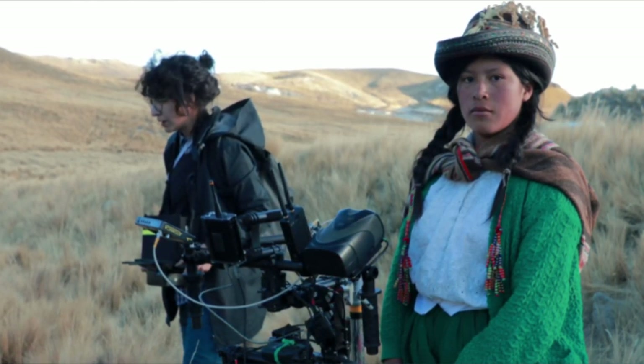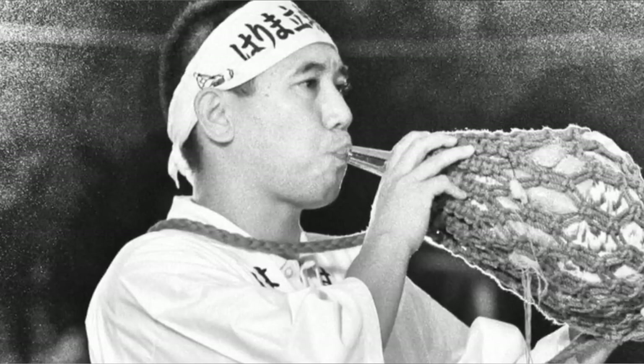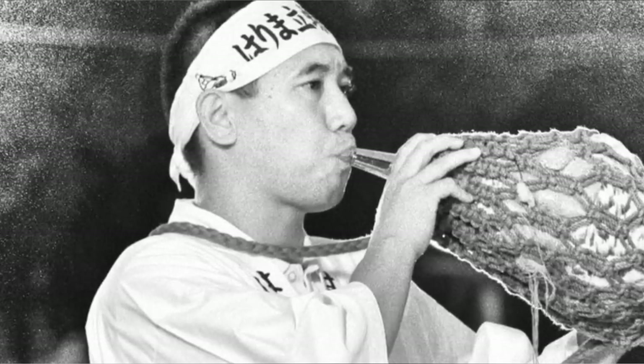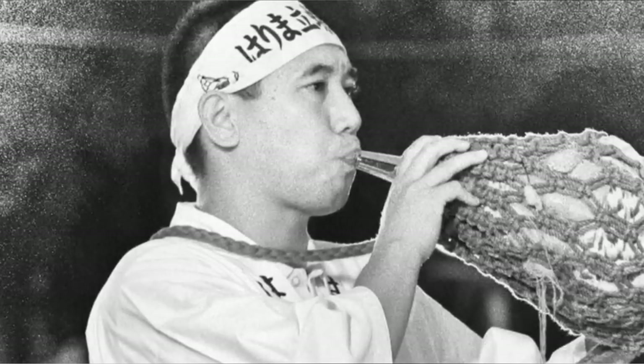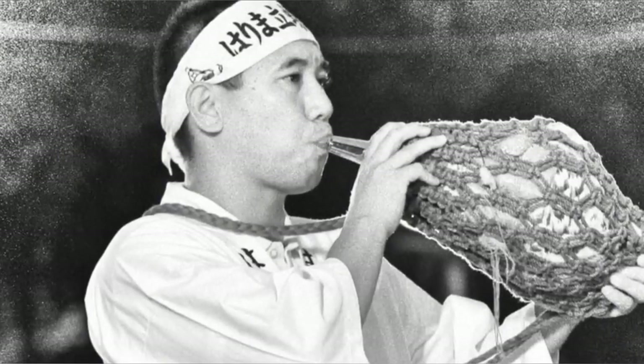People depicted as using drugs in the carvings have white eyes, appear to be in pain, and are shown with snuff tubes, tablets, and mortars. Temple builders also made scientific progress. People traveled hundreds of kilometers to participate in Chavin de Huantar's rites in a devoted, almost cultish manner.